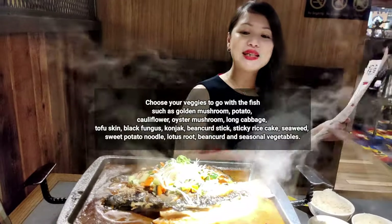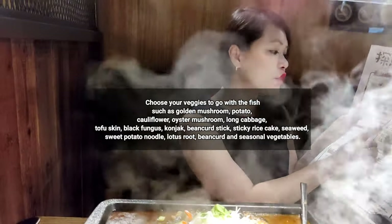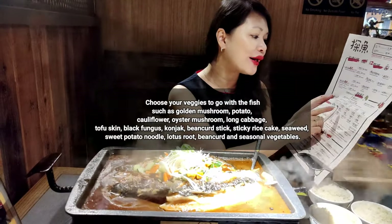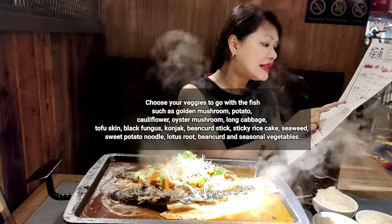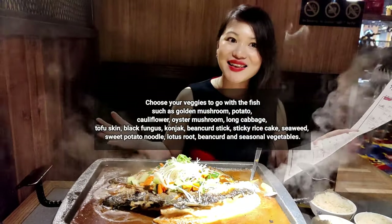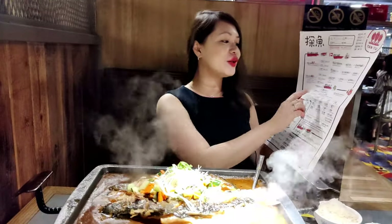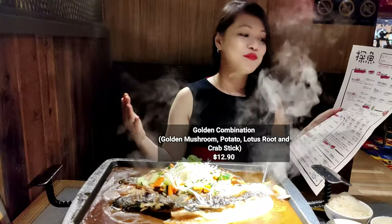You can also choose the veggies to go with your fish, and there are so many choices it's hard to decide. There's golden mushroom, potato, cauliflower, oyster mushroom, long cabbage, tofu skin, black fungus, konjac, bean curd steak, sticky rice cake, seaweed, sweet potato noodles, lotus root, bean curd, frozen bean curd, and seasonal vegetables. How can one choose?